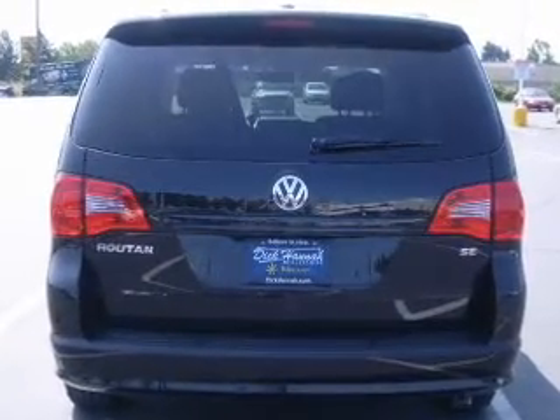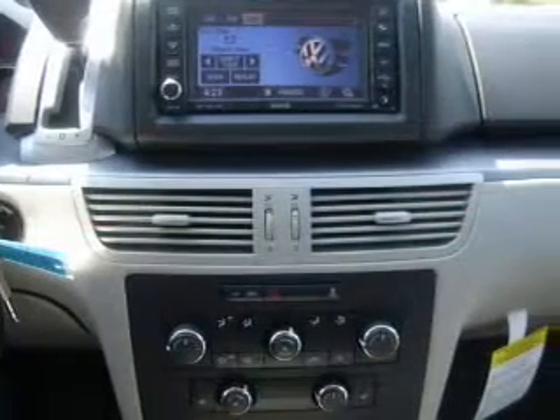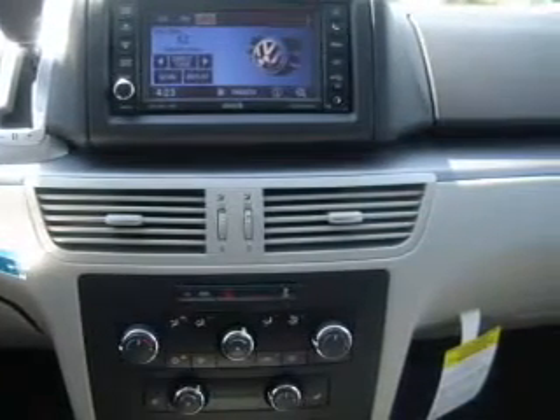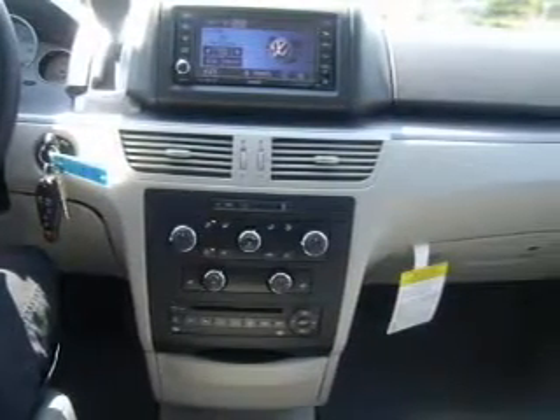smooth shifting 6 speed automatic transmission. Find your way easily with the included navigation system. Stand out from the crowd with premium wheels. The anti-lock braking system will help deliver you safely to your destination.